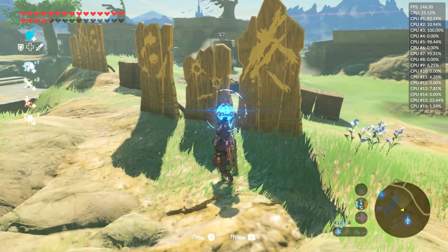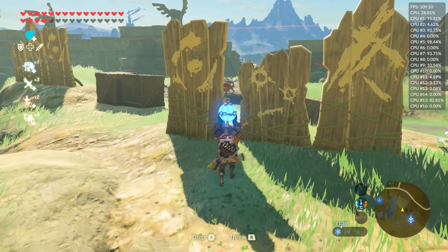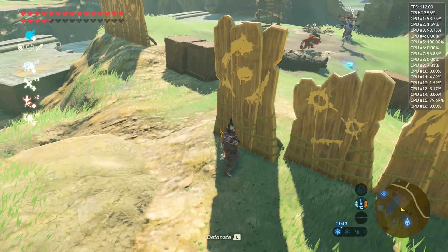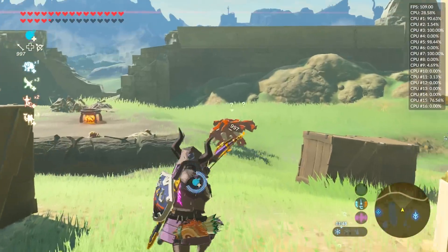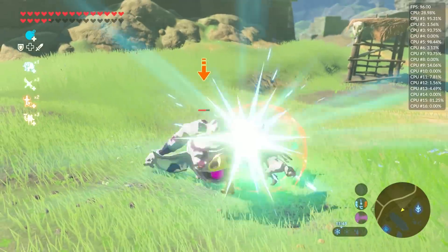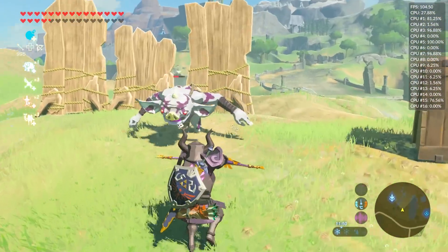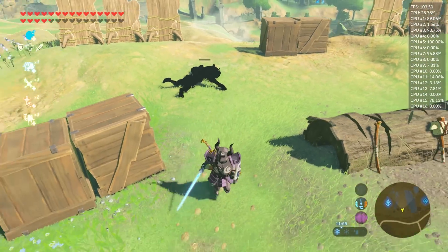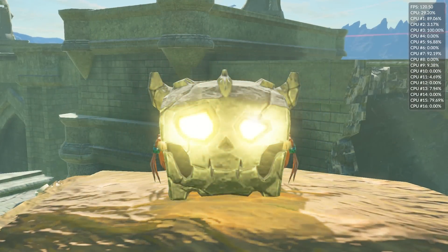For example, the Hyrule Castle ruins, Lurelin, Kakariko and Hateno villages, as well as the Great Plateau, the area we are in right now. The settings I'm using for the emulator are pretty much exactly what I show in my complete setup guide for the emulator. The only difference is I am using a 1440p resolution instead of the 1080p one that I recommend in that guide. If you want to get this emulator set up on your computer, you can find that setup guide linked down in this video's description.